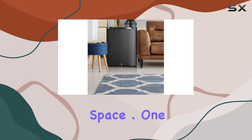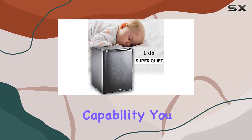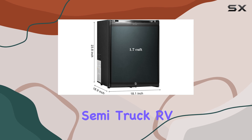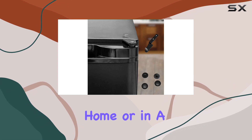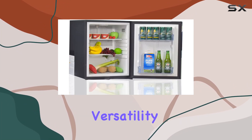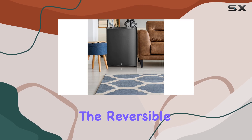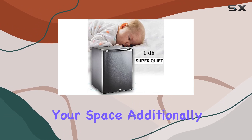One of the standout features of this fridge is its dual power capability. You can power it via DC 12V when on the road in your semi-truck, RV, or during camping trips, and switch to AC 110V when back home or in a hotel room. This versatility ensures your items stay cool no matter where you are. The reversible door adds another layer of convenience, allowing you to customize the fridge's setup to suit your space.